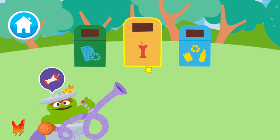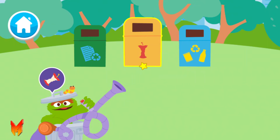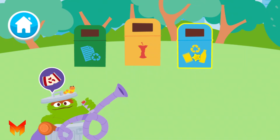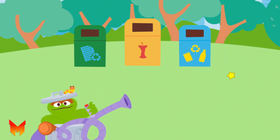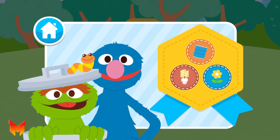You really know your trash! You did it! Here is your Go Green Clean Streets badge for helping pick up and recycle trash. Wow, you are so good at caring for our planet!